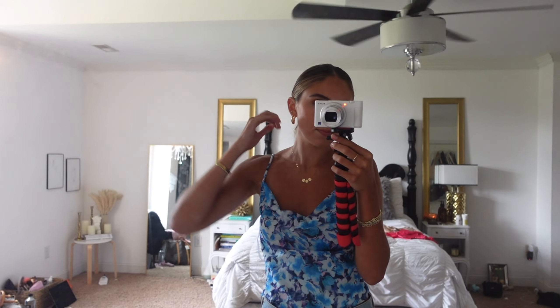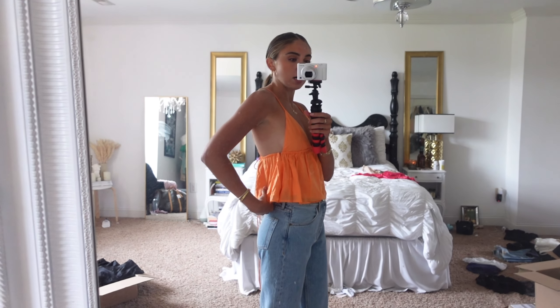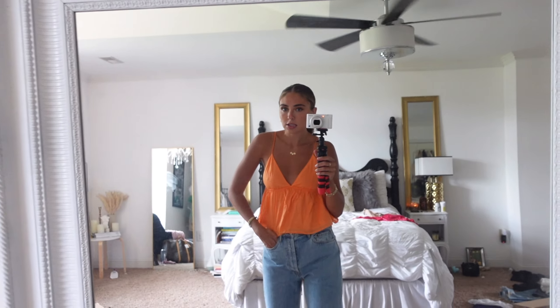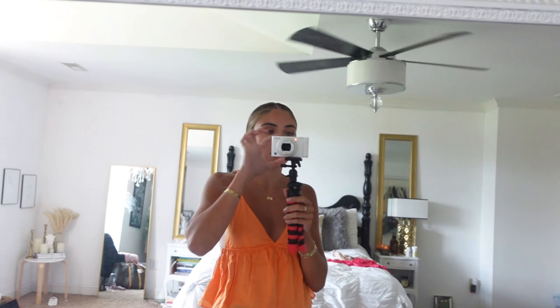This top at the beach would be the cutest thing! I love orange right now — I just think it's so cute. I wasn't planning on keeping this and then I put it on and I was like, oh wait, it's adorable. It also has adjustable straps, which I love. It has quite the open back and ties in the back too, which is super cute. It's just a very easy throw-on-and-go sandals kind of top — adorable.